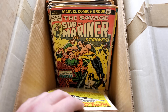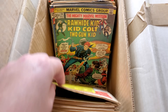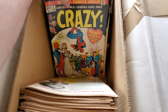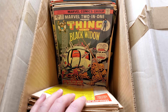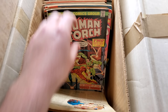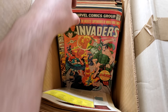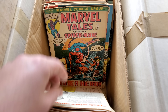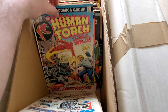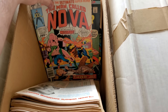I started off with this box right here and was immediately greeted by some nice 20 and 25 cent bronze age goodness — works for me. These varied in all kinds of shapes, sizes, and degrees: Invaders runs, Defenders, everything — because it's so many different collections he's obtained. Some collections are ridiculously high grade, some less so. It's a total mixed bag.